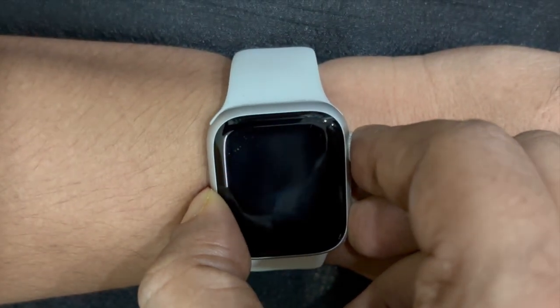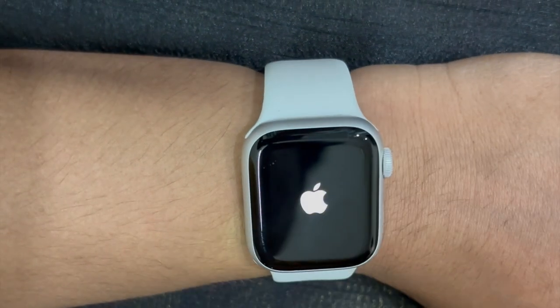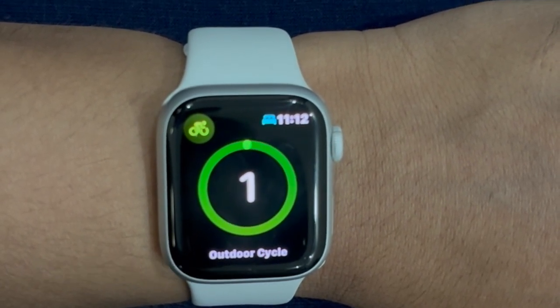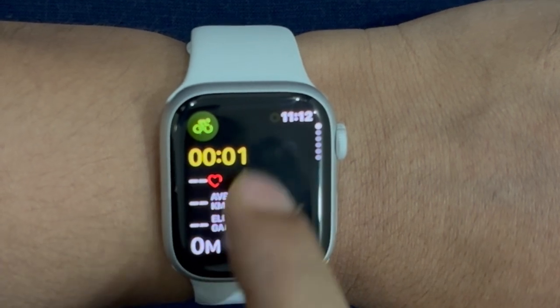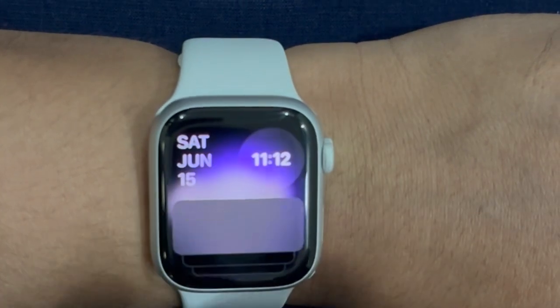To do so, hold the digital crown and the side button simultaneously to force reset your device. Then, I would suggest you to update all apps on your Apple Watch. If your Apple Watch apps haven't been updated for ages, there is a decent chance that outdated apps could be causing the battery drain problem on your wearable device.